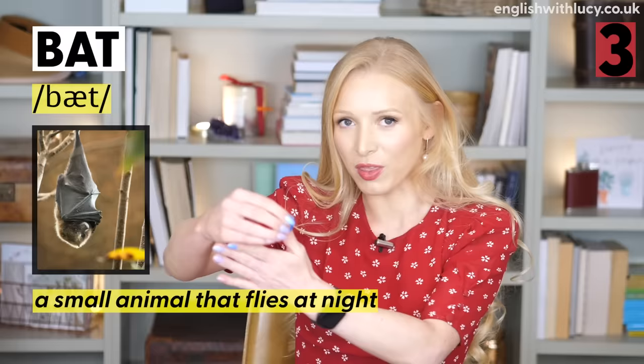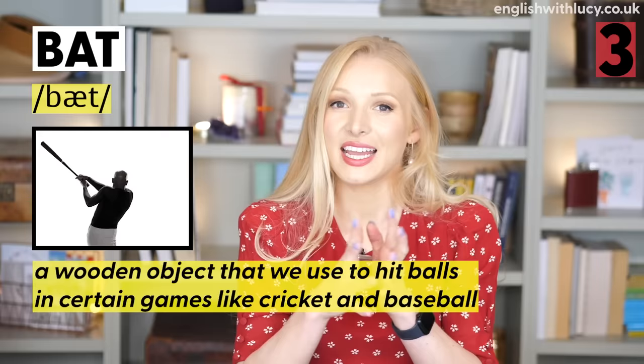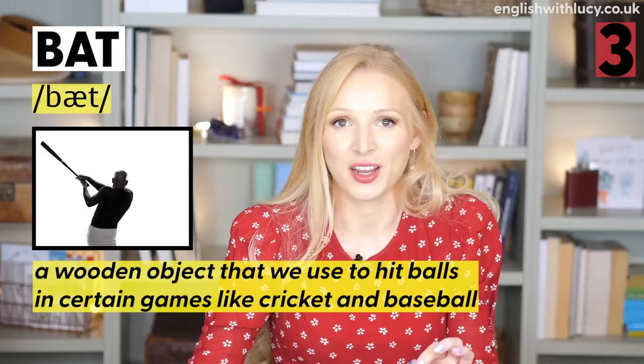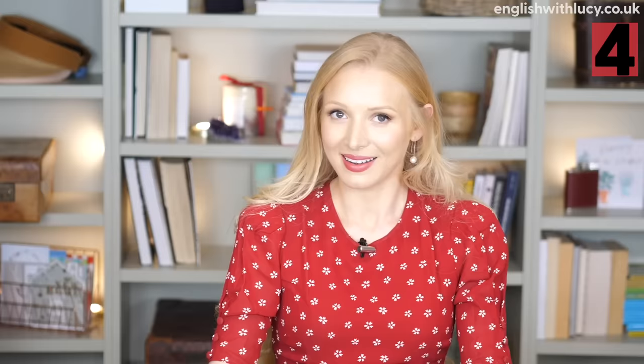Number three is bat. A bat is both an animal and something that we use in sport. As an animal, a bat is a little mammal, a bit like a mouse but with leathery wings that flies at night — usually associated with Halloween. In sport, a bat is a wooden object we use to hit a ball in games like cricket and baseball. For example, 'We can't start playing until we find the bat.' You know from context which meaning is intended.